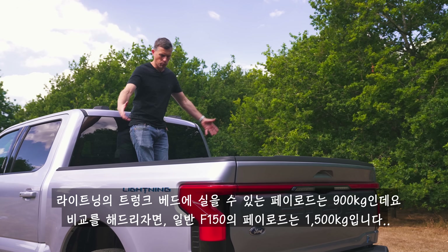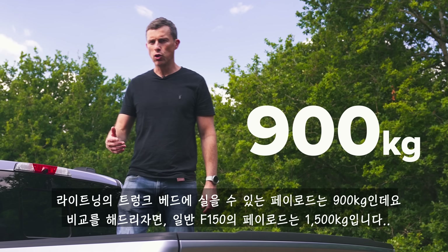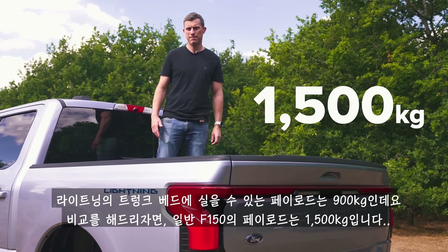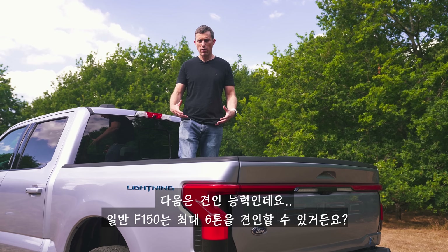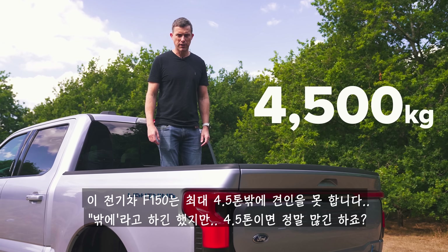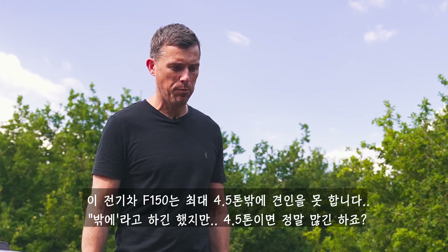The Lightning's payload — what you can carry in the load bed — is 900 kilograms, compared to 1,500 kilograms for the normal F-150. And while the towing capacity of 4.5 tons is still quite a lot, a normal F-150 can tow up to six tons. People who use these trucks in the States sometimes do need to pull six tons, and this electric version just won't do that job for them.